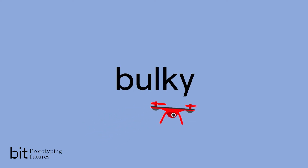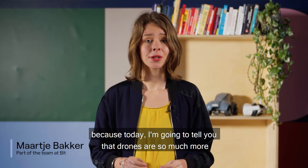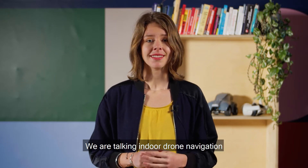Are drones still bulky remote-controlled airplane toys to you? If that's the case, then this is the video for you, because today I'm going to tell you that drones are so much more. We are talking indoor drone navigation.